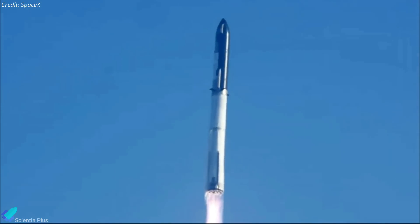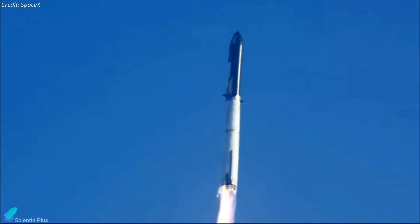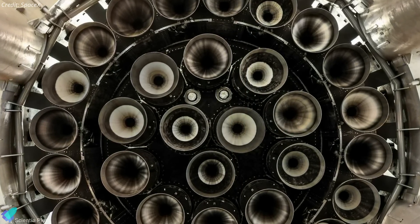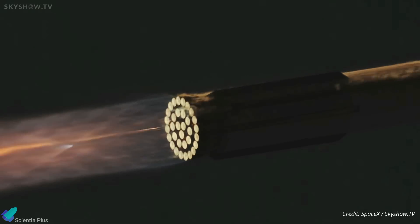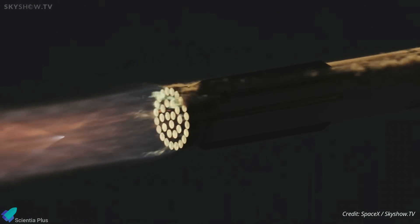SpaceX anticipates that with the implementation of all these design upgrades, the risk of in-flight engine explosions will be significantly reduced. Consequently, they are considering removing the engine shielding, a move that will decrease the overall mass of the launch vehicle. Compared to V2 engines, the thrust of third-generation Raptors at sea level will increase by 50 tons of force, while the vacuum version gets a 48-ton-of-force improvement. There's a strong chance that SpaceX might integrate Raptor V3 engines into the V2 Starship.